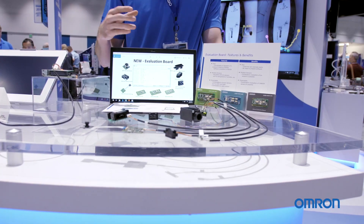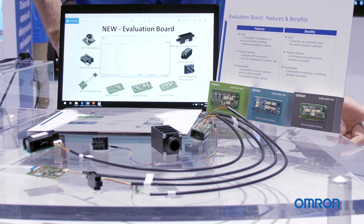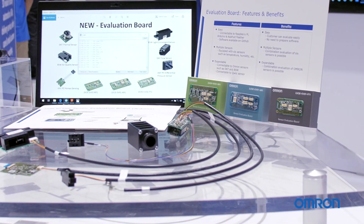All giving us the raw data that you can see on this computer screen here. So as a customer is going over our different sensors to fully evaluate and fully see their response time and the data output, we have this board available for them to test them all on the fly.